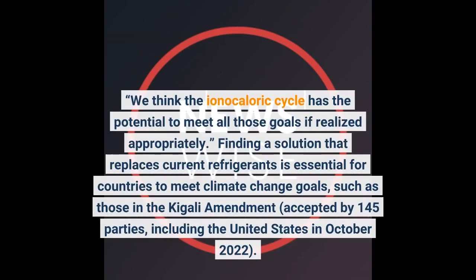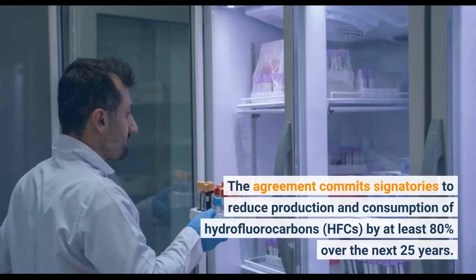Finding a solution that replaces current refrigerants is essential for countries to meet climate change goals, such as those in the Kigali Amendment, accepted by 145 parties, including the United States. The agreement commits signatories to reduce production and consumption of hydrofluorocarbons, HFCs, by at least 80% over the next 25 years.